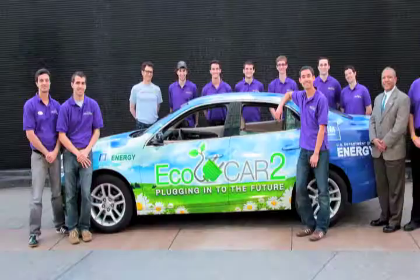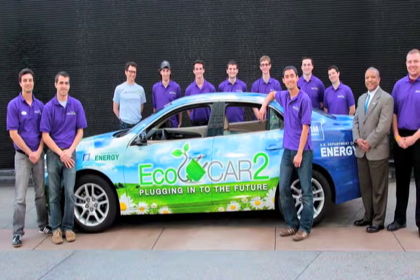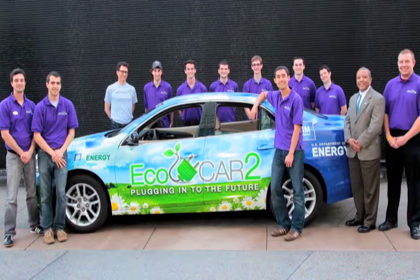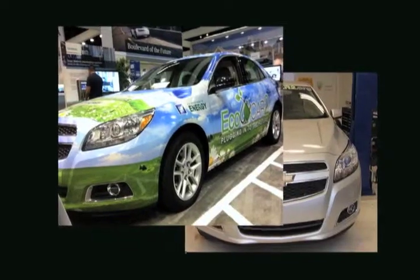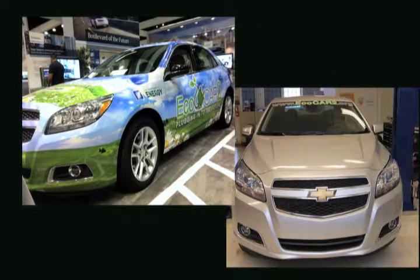EcoCar2 is a three-year-long automotive engineering competition where 15 universities across the continent are challenged to build a consumer acceptable plug-in hybrid electric vehicle. It's sponsored by the Department of Energy and General Motors primarily, and the goals are to convert a gasoline powered vehicle into an electrified vehicle, and particularly a plug-in hybrid vehicle.